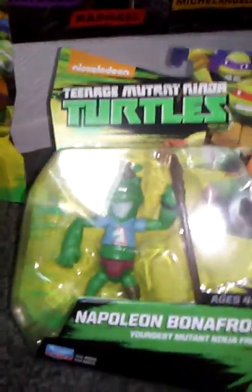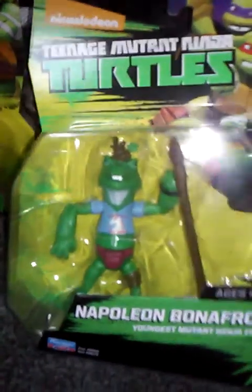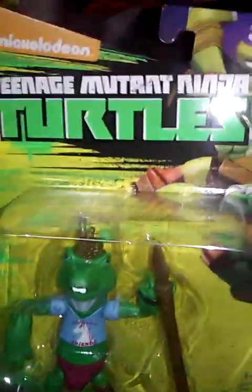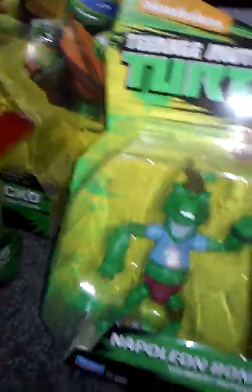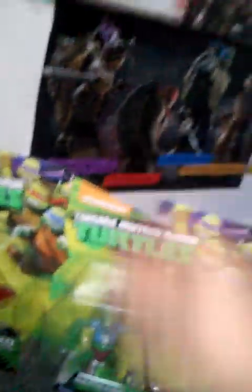My last pickup for this video was Napoleon Bonafrog. I've been waiting so long for this figure. I still need Attila the Frog — I saw him but I left him off for a little bit. My cat was biting me. So I left Attila the Frog until I go shopping again and toy hunting. But yeah, that's Napoleon — awesome character. Oh yeah, and look at his shirt: 'Happiness is friends.' It's a new day, yes it is. So those are the pickups that I got.